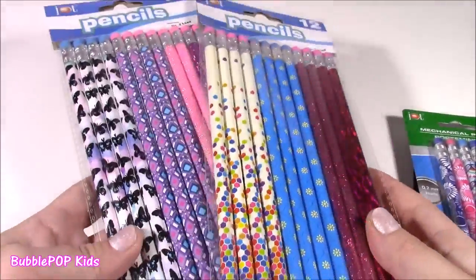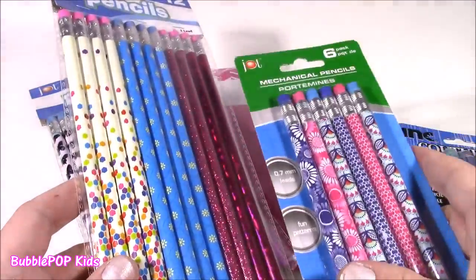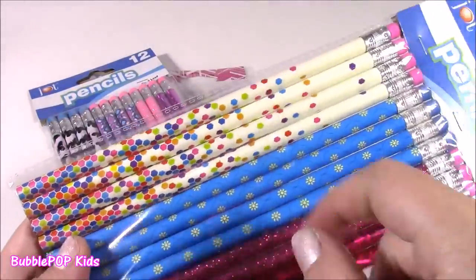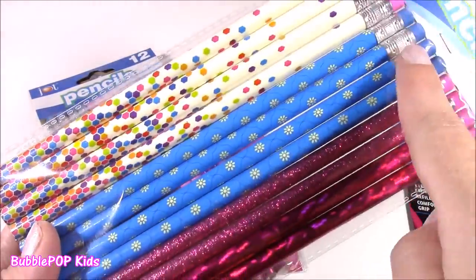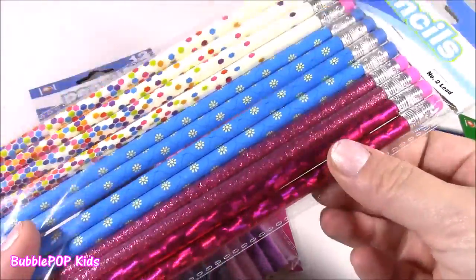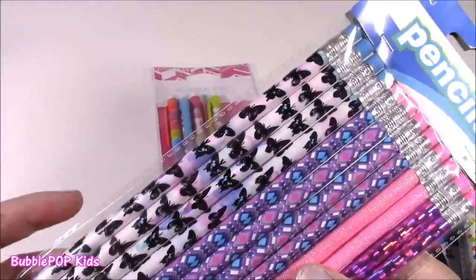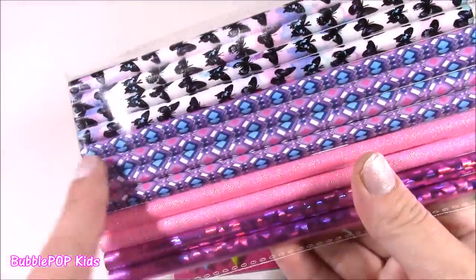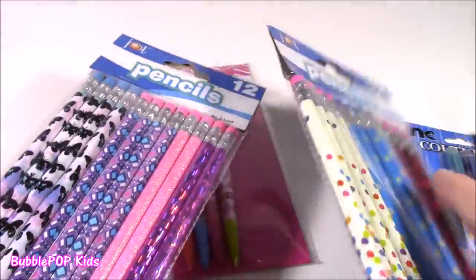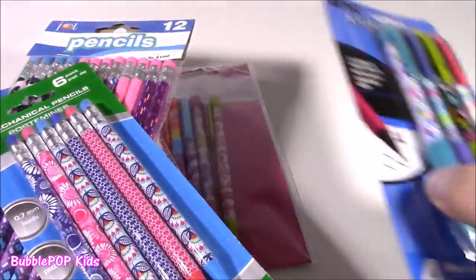I found a couple packs of regular pencils that you sharpen. Those are my favorite — I like the mechanical ones, they're so much easier, but these were just too cute to pass up. Look at these — we have all these cute little polka dots, then blue ones with flowers, sparkle ones, holographic ones, and these ones with butterflies. Look at this purple, these sparkly pink ones. There's 12 for a dollar, so both of these cost a dollar each.